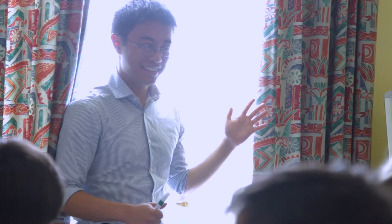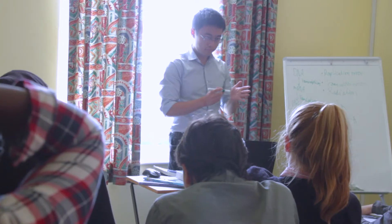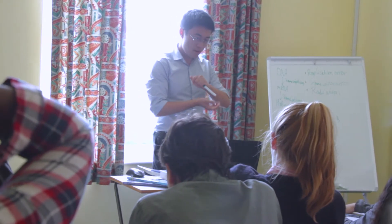I enjoy the opportunity of being able to get to know a student group quite well. At the same time, I look forward to finding out what misconceptions a student might have about the materials being taught.